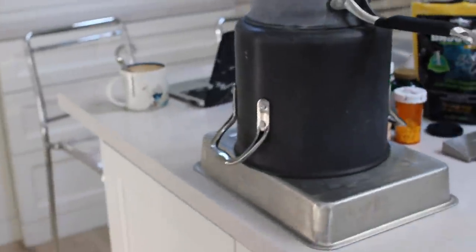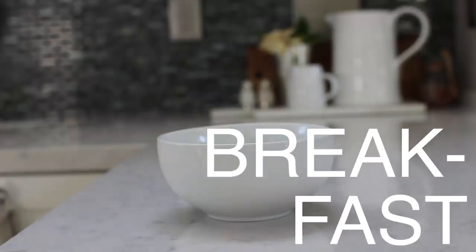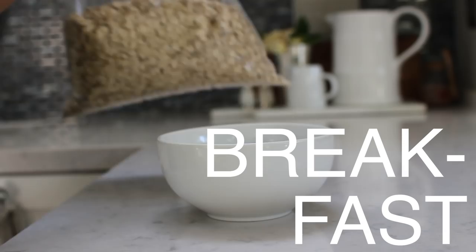I'm just responding to emails and I'm gonna start editing a video. If you like this video don't forget to give it a thumbs up and subscribe if you haven't. This is my setup right now — that's what I was just sitting on. I think I'm gonna have some oatmeal and some fruit.